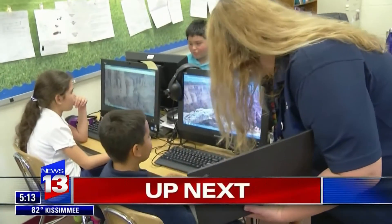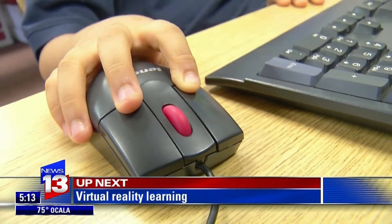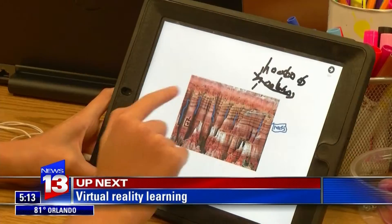This is real. This is not a made-up classroom. This is what's happening here in our schools. Digital learning, virtual field trips — see how one Volusia County teacher stepped up to bring her students brand-new teaching tools.